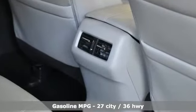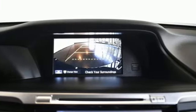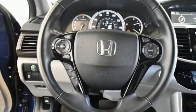Plus it offers an exciting list of features: smart device navigation, remote engine start, front heated leather bucket seats, and auto dimming rearview mirror.